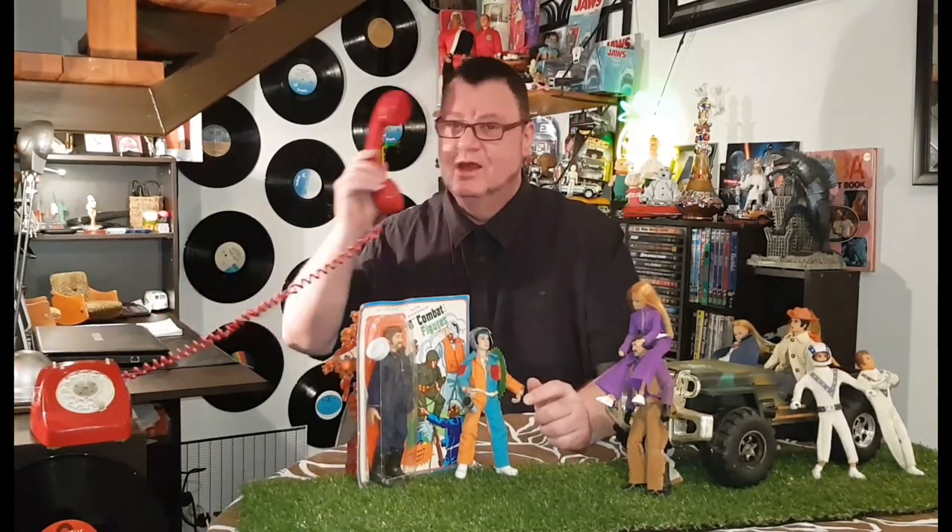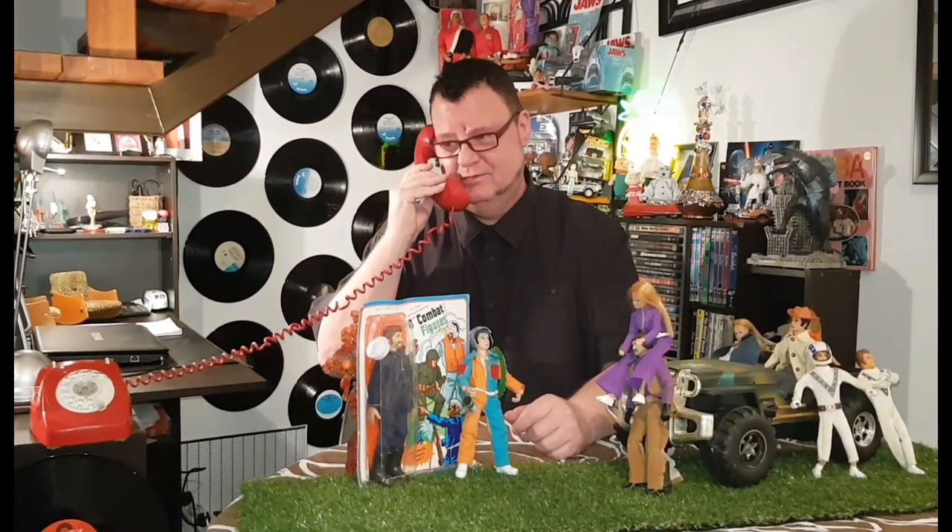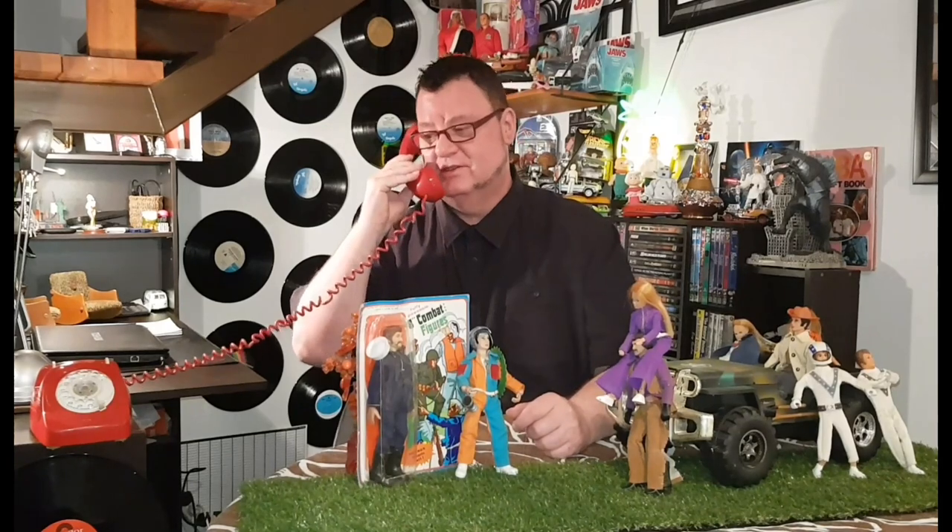There were some great action figure play sets. Excuse me, just for a second. Yes, hello caller. No, they're not dolls. They're action figures. Figures. Yeah, that's right. Okay. Thank you. Bye-bye.